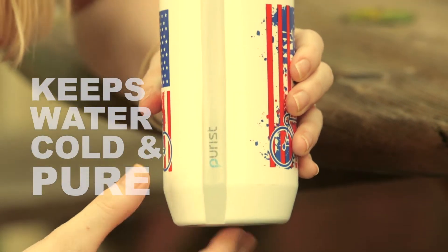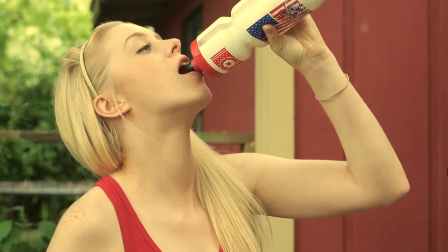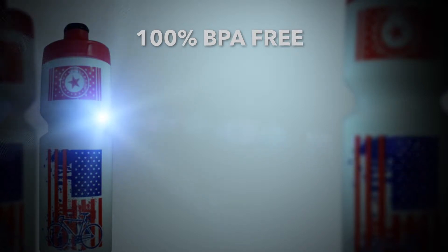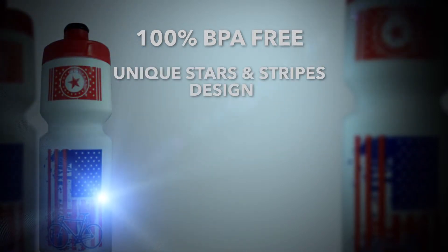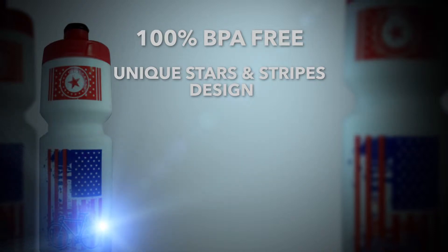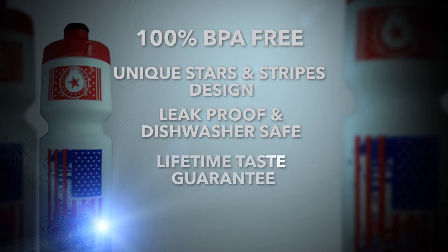I love the clear strip on the side because you can quickly tell how much water you have left and when it's time to refill. The bottle is 100% BPA free and it's got a unique American flag design so you never forget that it was made in the USA. Plus it's leak proof and dishwasher safe and comes with a lifetime taste guarantee.